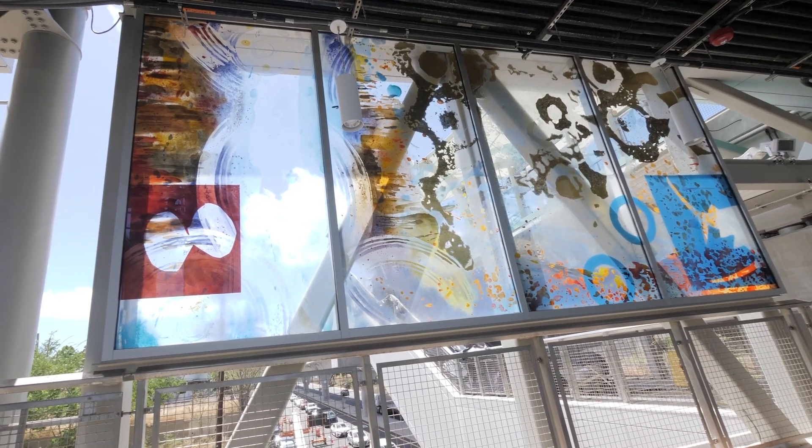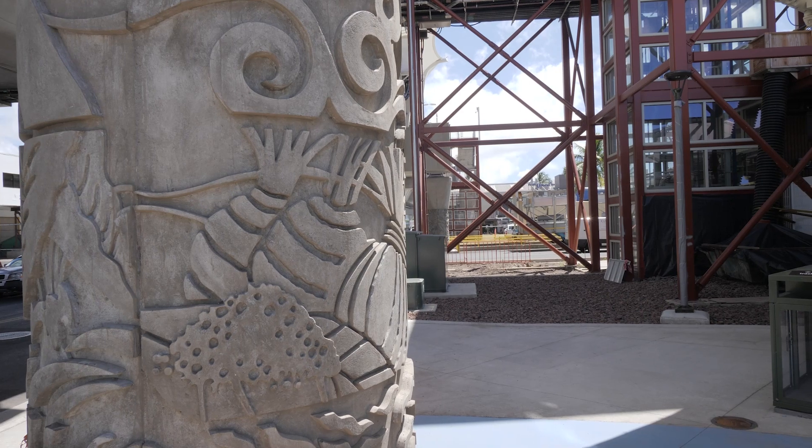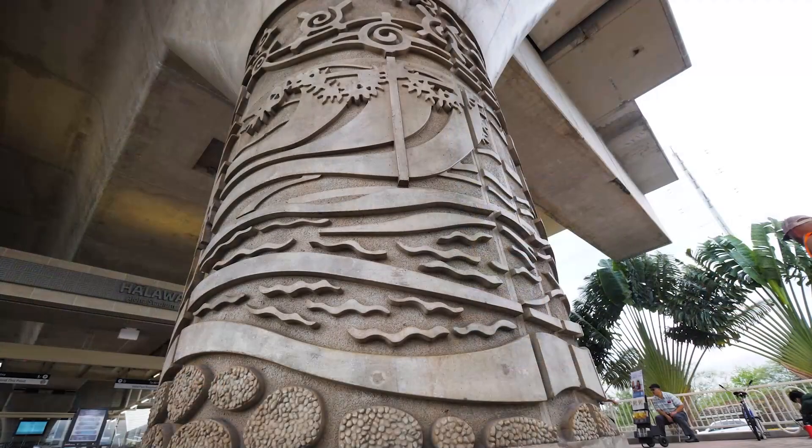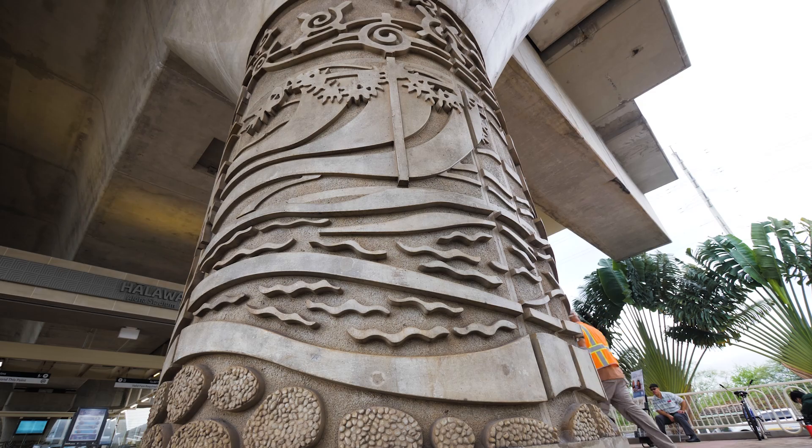If you had to build something like this that some people might think would be invasive, this is aesthetically pleasing and it's respectful. We tried to make sure we were sensitive to the Hawaiian culture and incorporate what the community wanted in each station. Each station has the history of the local area and even the columns have aesthetic formwork. So as you're driving past or walking past the stations, the columns tell the story as you're walking by. It's a work of art.